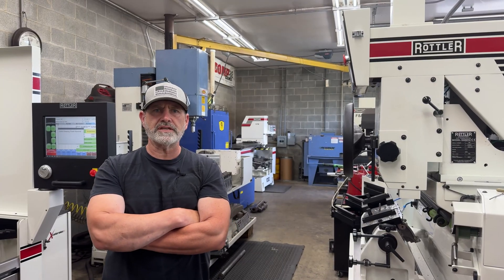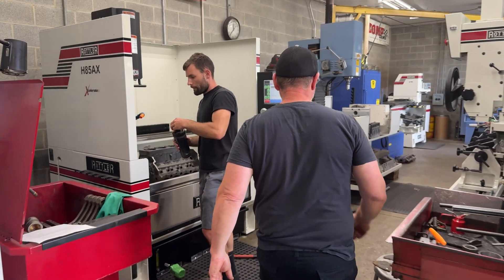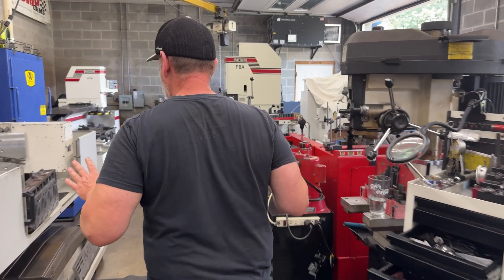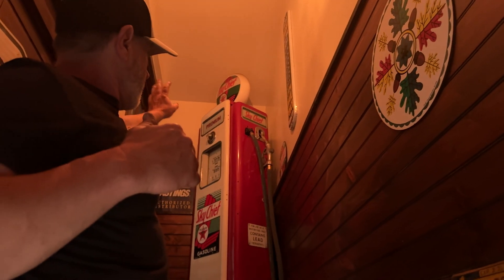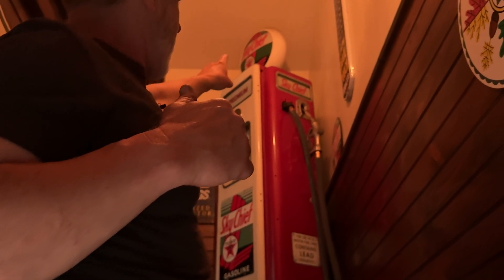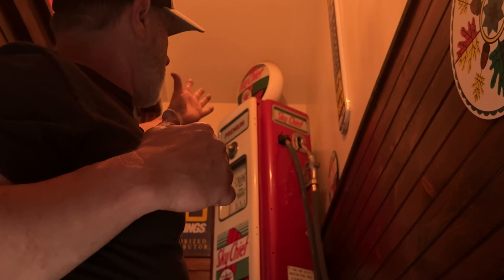I started my business when I was 13 as a hobby with absolutely nothing but an extension cord and an old valve grinder. This is an original 1940s Wayne 70 gas pump with pad glass on all four sides, which is a rarity.